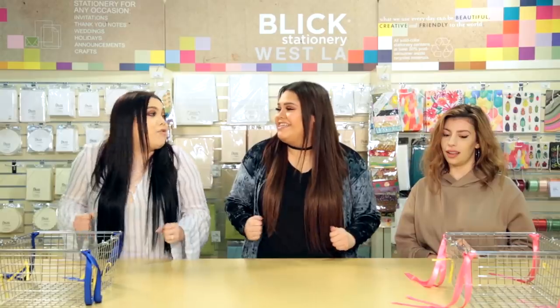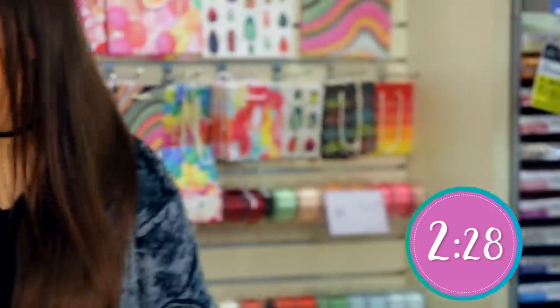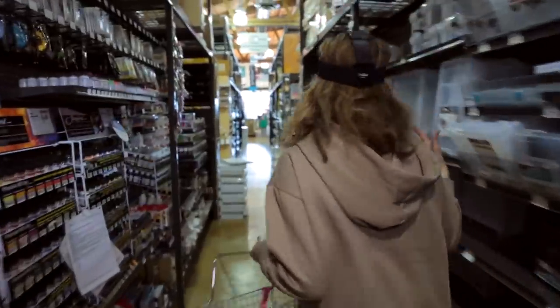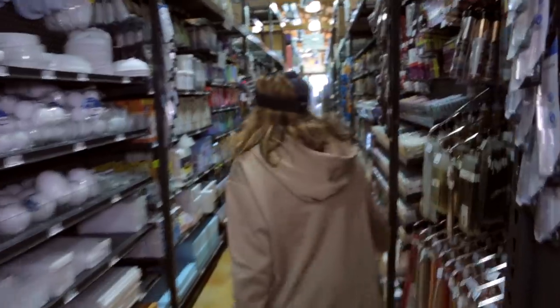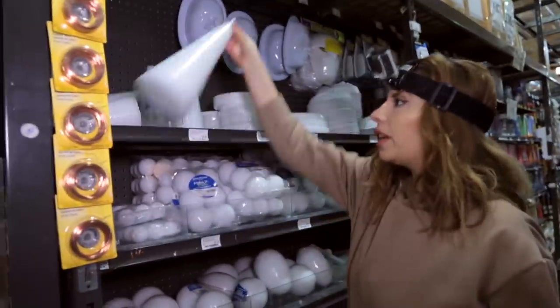All right, are you ladies ready? I was born ready. Julia, you're in the lead. Ready, set, go! A jar, a plant holder, something to hold the plant. Oh my God, cute enough for a plant, but it has to be really creative. I just can't figure it out. I've never been to this craft store before, I'm used to Michael's. Cone? A bigger cone.